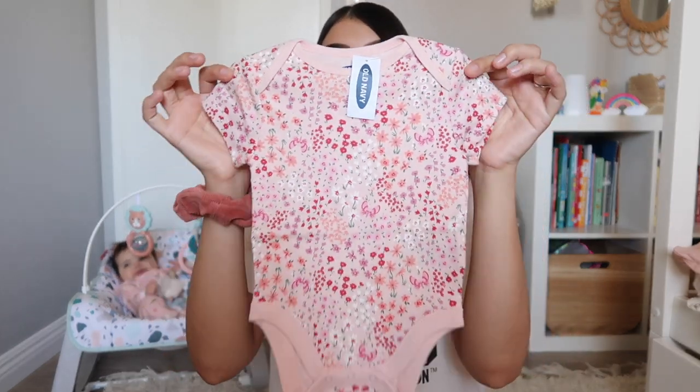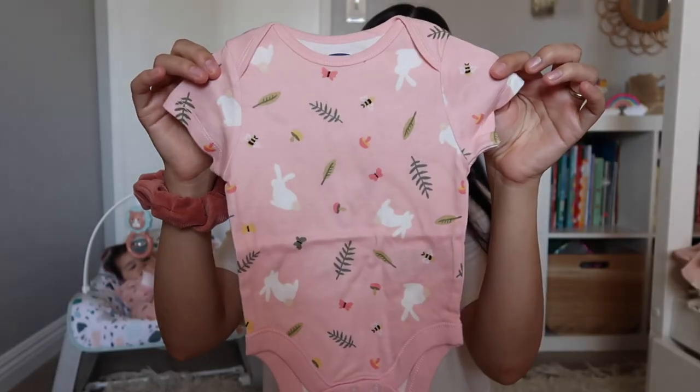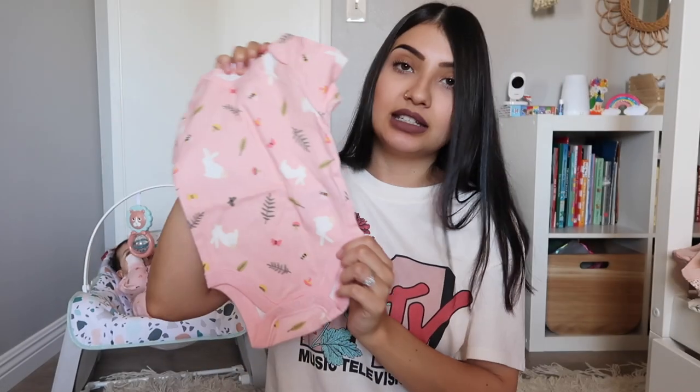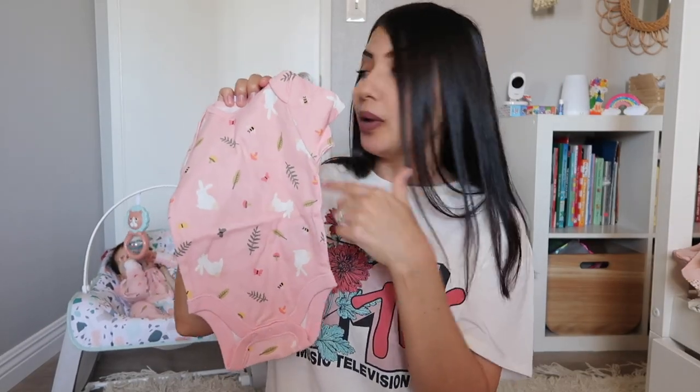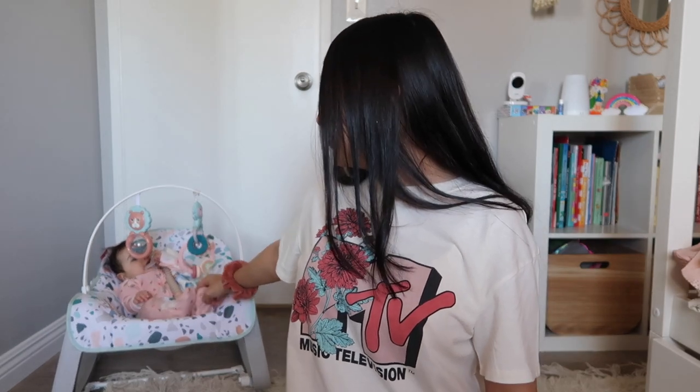The first bodysuit I got her is baby pink with flowers throughout. The next one is beige and says 'Bloom Wild' — I thought that one was really cute. The last bodysuit is also pink and has leaves, mushrooms, butterflies, bumblebees, and bunnies on it. I also bought her the matching sleeper — the one she's wearing right now is the same exact print and has fold-over mittens and a two-way zipper too.